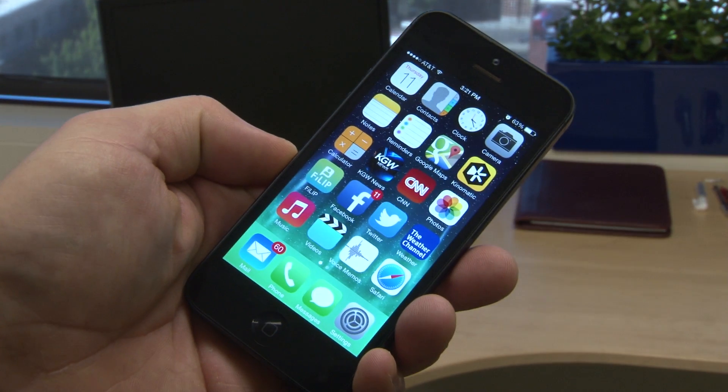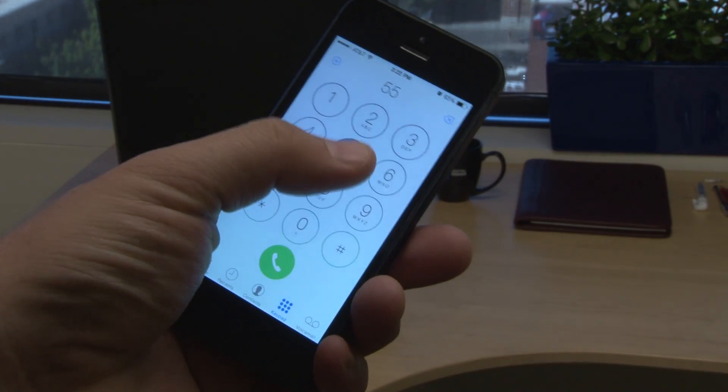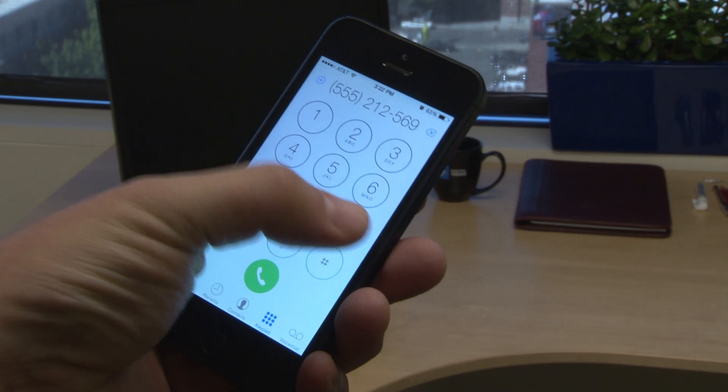You'd think it would be easy to record a phone call with your iPhone, but due to privacy laws there is no built-in ability to record a call. But there are still ways to do it.